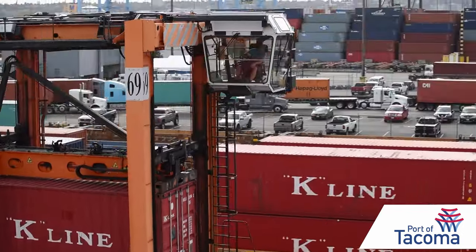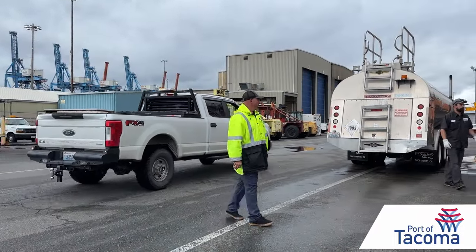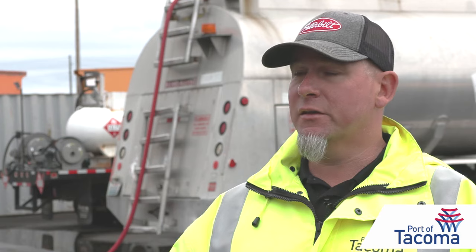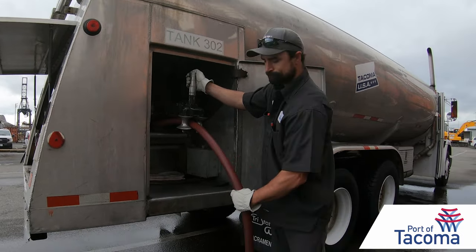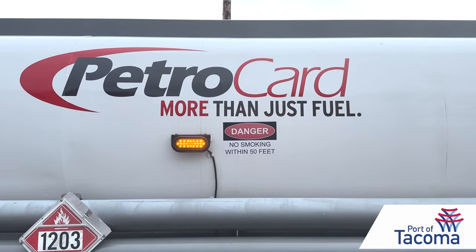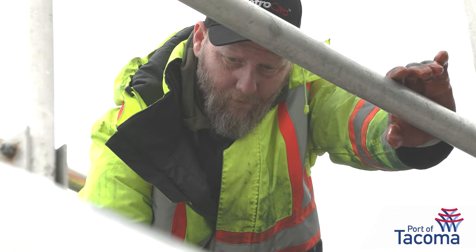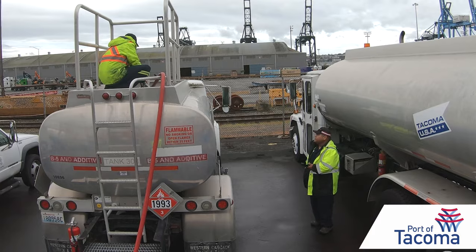Equipment Maintenance Director Rick Atkinson says because R99 burns cleaner, exhaust filters don't get clogged, reducing maintenance costs. It makes the equipment run better. Incentives in the state's clean fuel standard mean that supply is up and the price is now in line with conventional diesel — that was kind of the final selling point. Petrocard says so far, one of Washington's five refineries is blending in renewable diesel, which is mostly brought in from other states by barge or train.